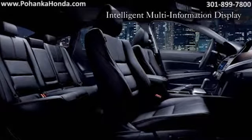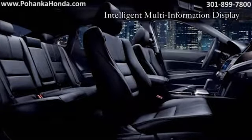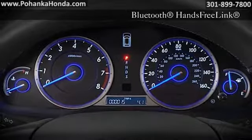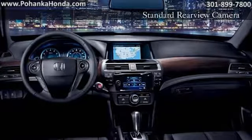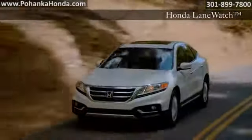The Crosstour offers the driver an elevated seating position for a commanding view of the road ahead. Easy fold-down 60-40 rear seats and other convenient tech options like available Honda satellite navigation, dual-zone climate control and Bluetooth hands-free link all enhance your drive.